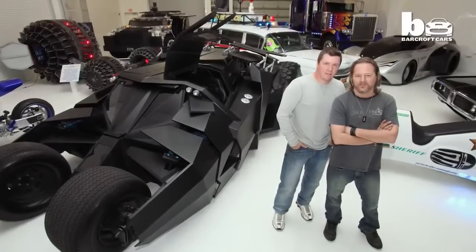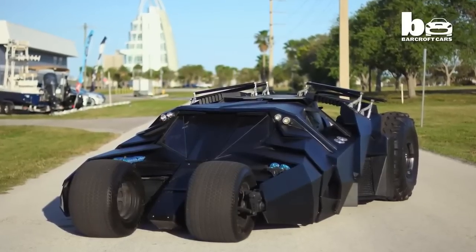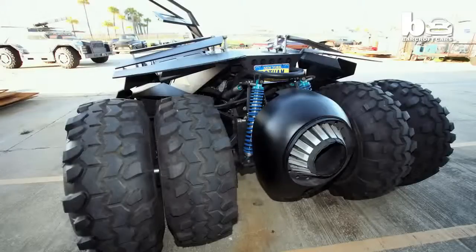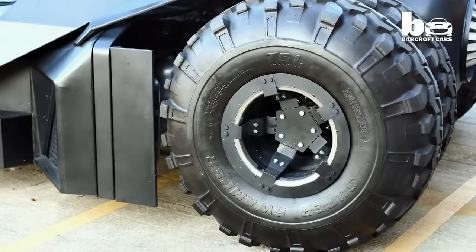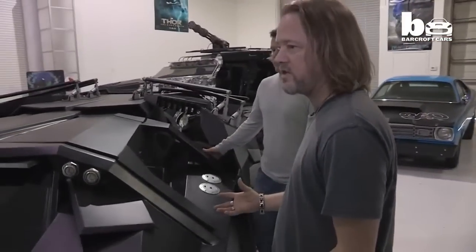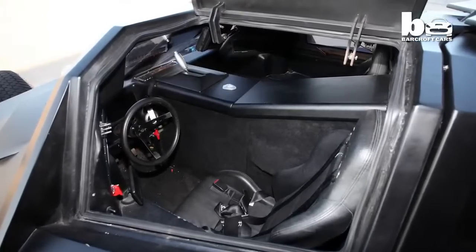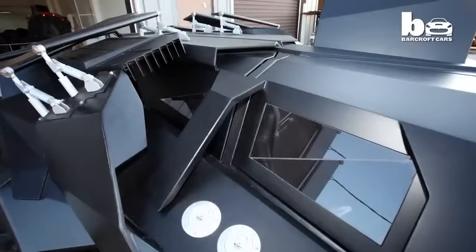We had to build every inch of this from scratch — the frame, the chassis, the body, the interior, the suspension, the wheels, the glass. Pretty much all we could buy was a motor. And it was pretty tricky. The whole chassis and body is a tubular chassis and it's all steel construction. Not roomy inside, but it's pretty comfortable actually, and it drives really well.